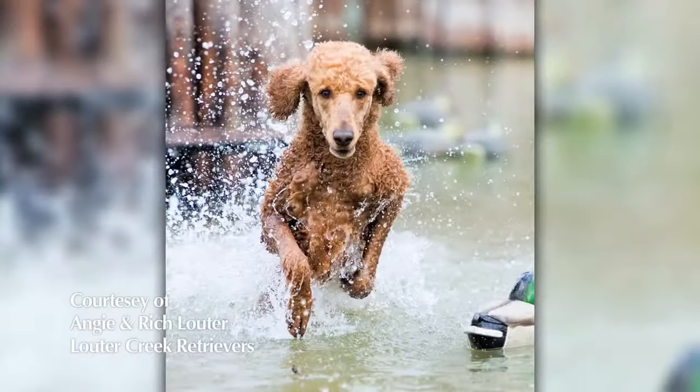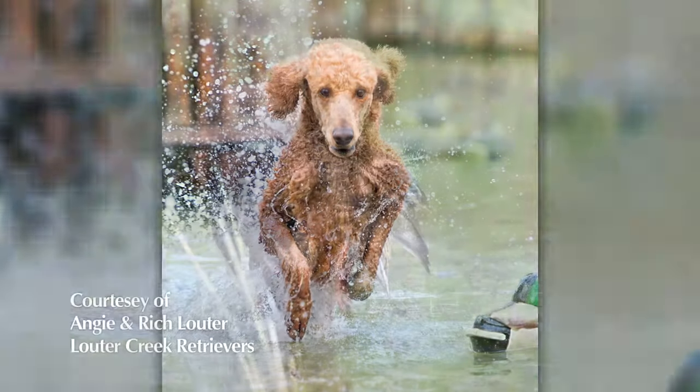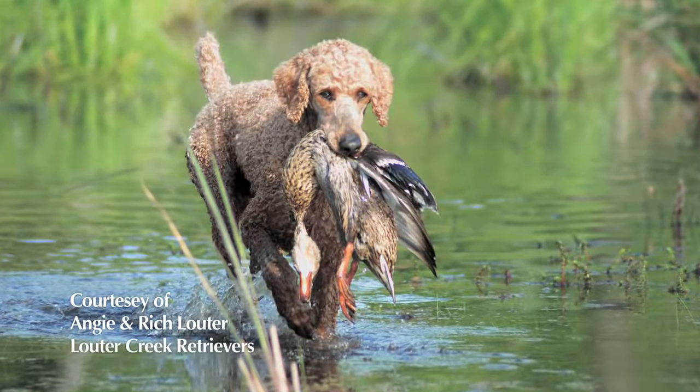We're here to talk poodles and there's nowhere better to come. What was the poodle initially bred for? They are a water retrieving dog. They originated in Germany. A lot of people think poodles are French but they are in fact from Germany.